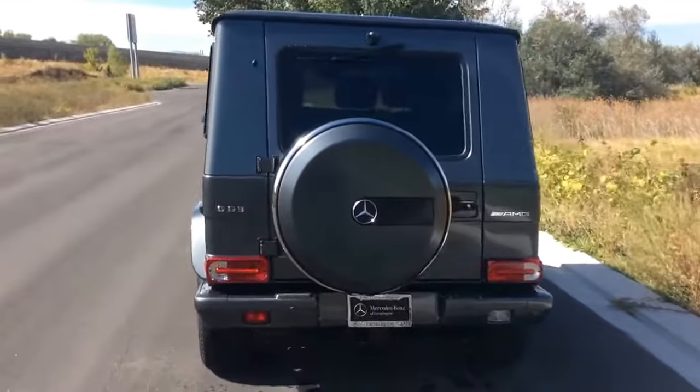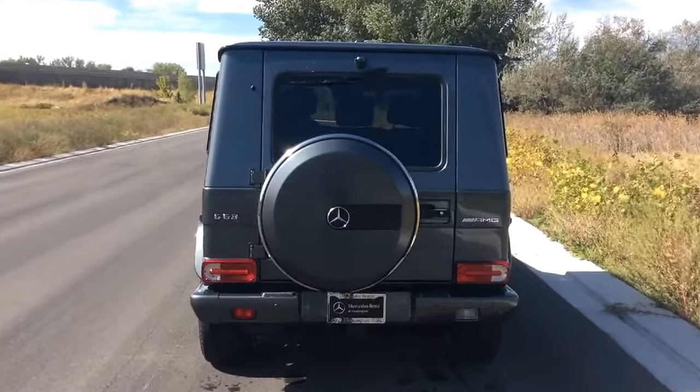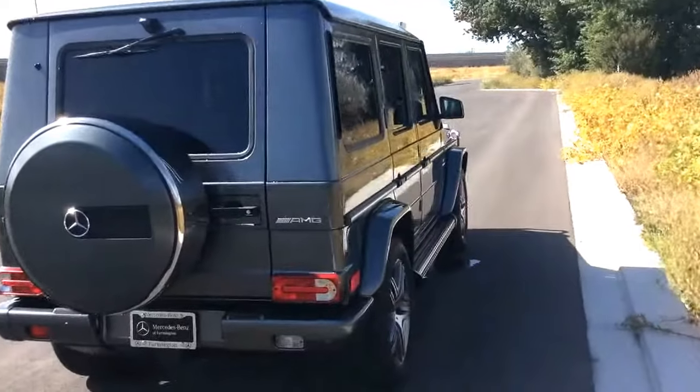This really sets this vehicle off. When somebody pulls behind you, they know Mercedes-Benz. This is no longer a G550 — you've got the G63. AMG, both know that's the handcrafted, one man, one engine.